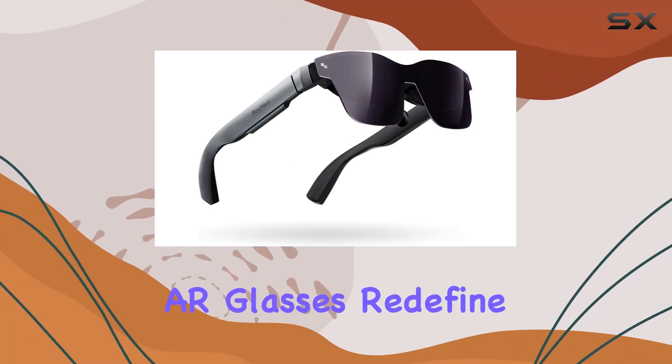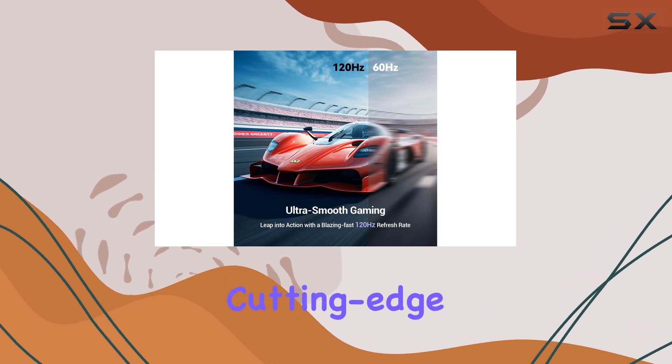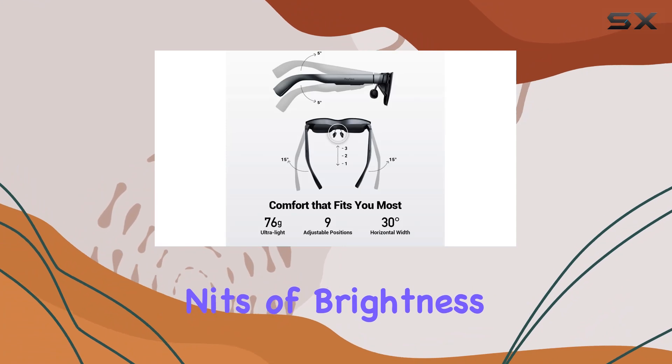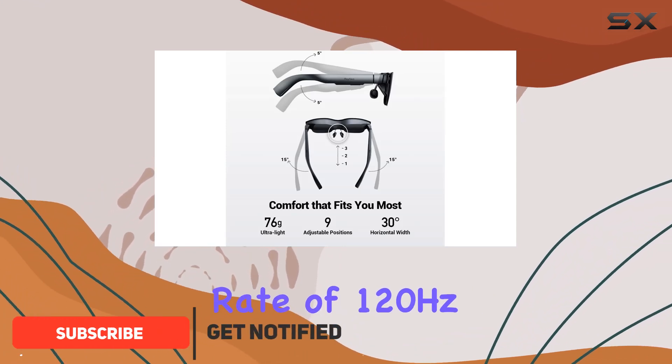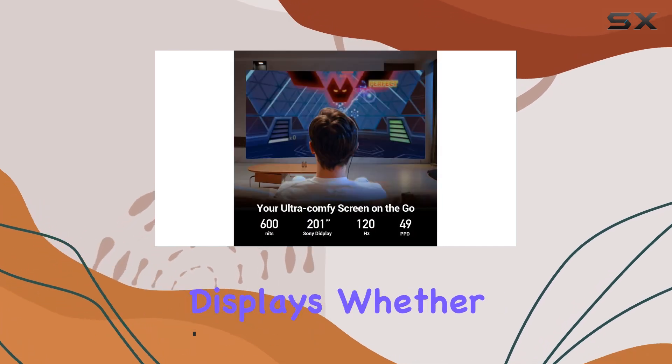The Raneo Air 2 AR glasses redefine the immersive viewing experience with Sony's cutting-edge micro OLED technology. Boasting 600 nits of brightness and a refresh rate of 120 hertz, these glasses deliver vivid, sharp visuals that rival high-end displays.